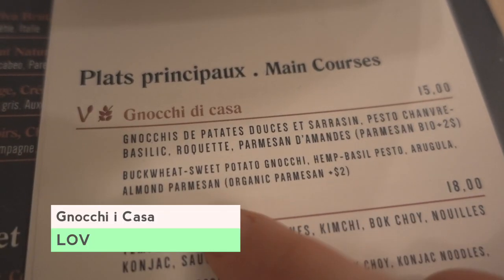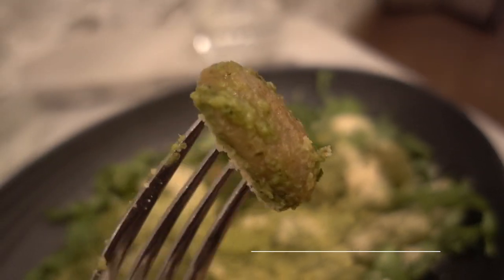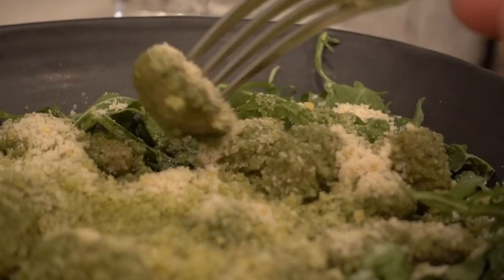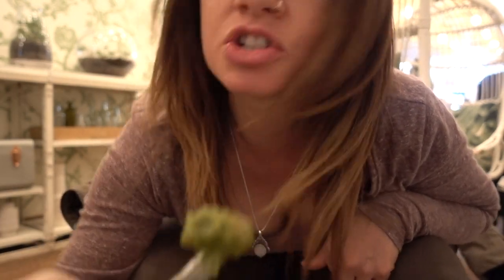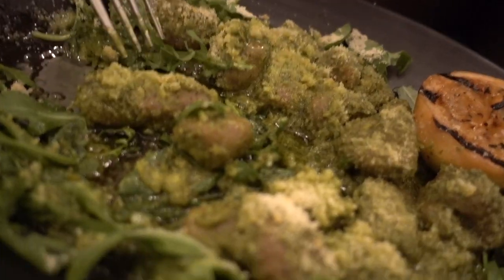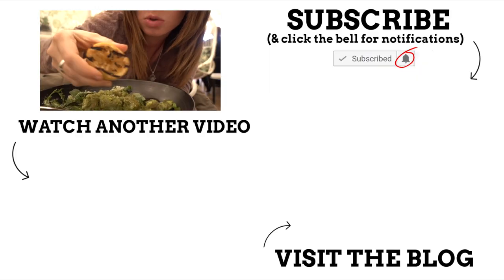I got the vegan gnocchi made with buckwheat and the pesto is a hemp spinach pesto with vegan parmesan cheese on top and arugula — gluten-free and vegan. The pesto is amazing and the texture of the gnocchi is just like regular gnocchi — kind of like a tougher mashed potato, a little chewier. I'm really digging the hemp — you can taste it, it tastes different from other pestos. I'll definitely be eating all of this. I'm going to squeeze a little lemon on it.